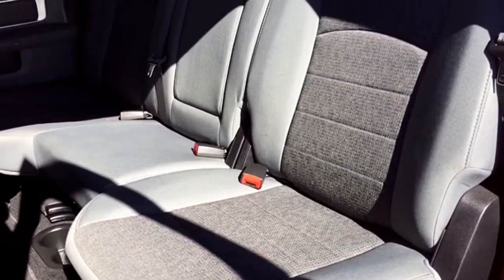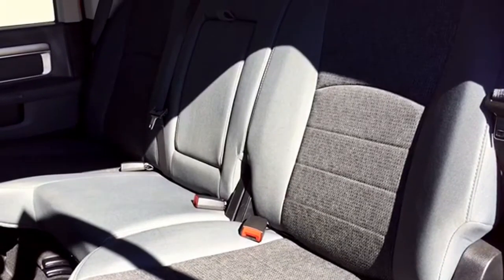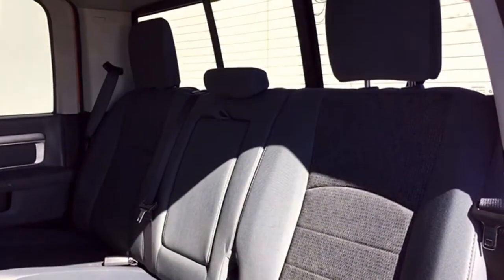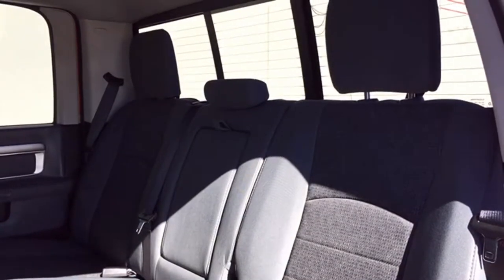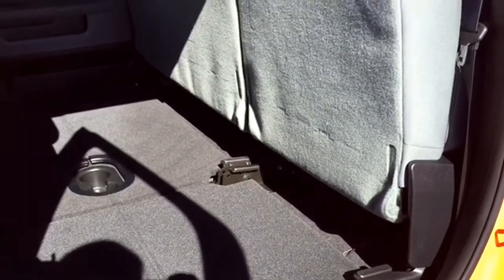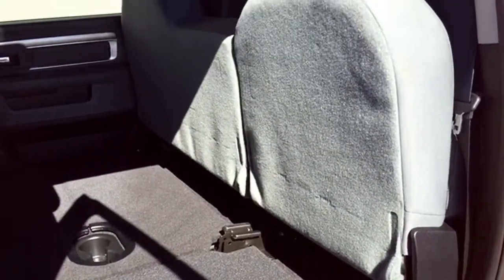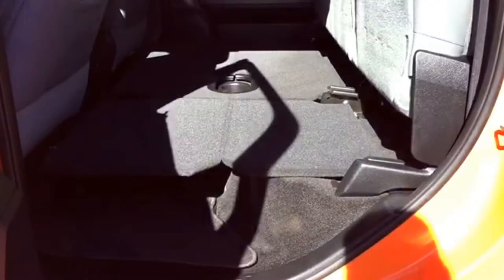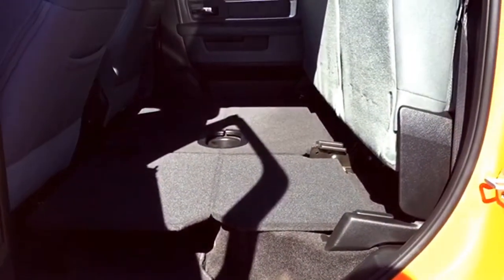The back bench has room for three passengers to sit comfortably. You also have the option to fold down the center portion for an extra armrest if you only have two passengers in the back seat. Another great feature is the split-folding rear bench — so if you need extra storage space, or room to lay down a small air mattress, you can fold up those benches and pull out the fold-out platform to set up camp, give your furry friends some space, or store any additional cargo.